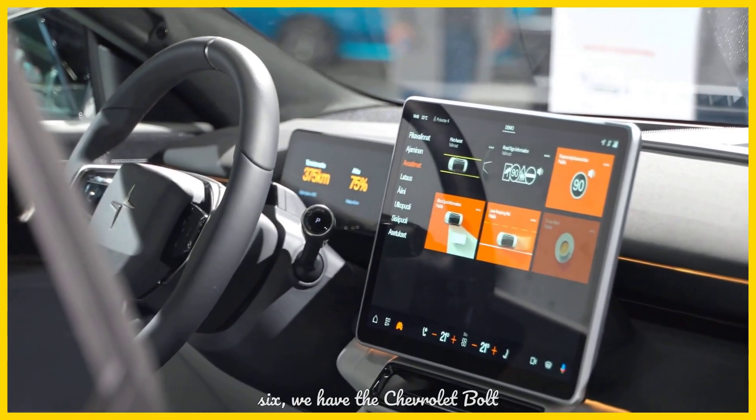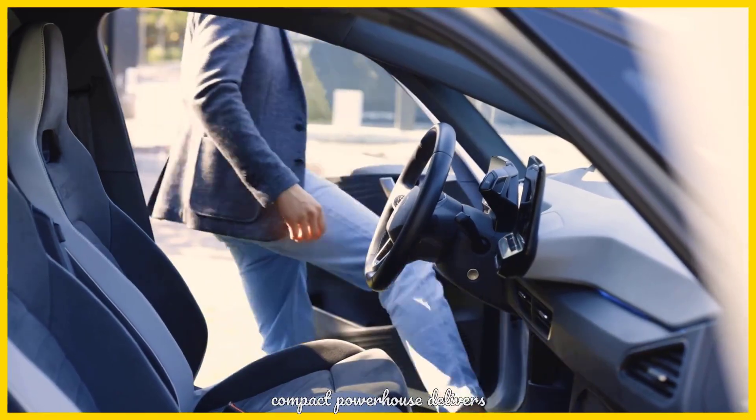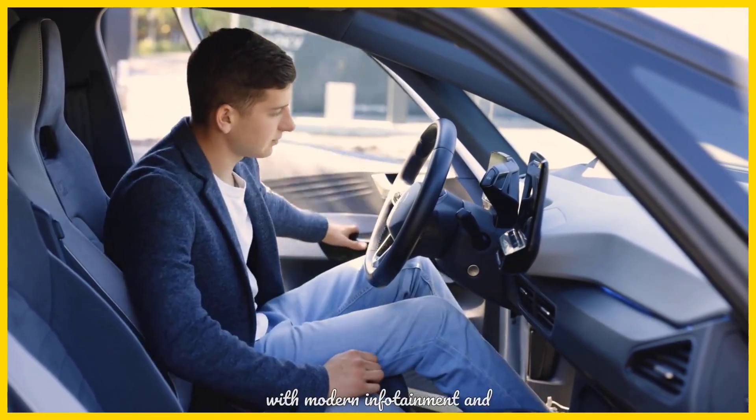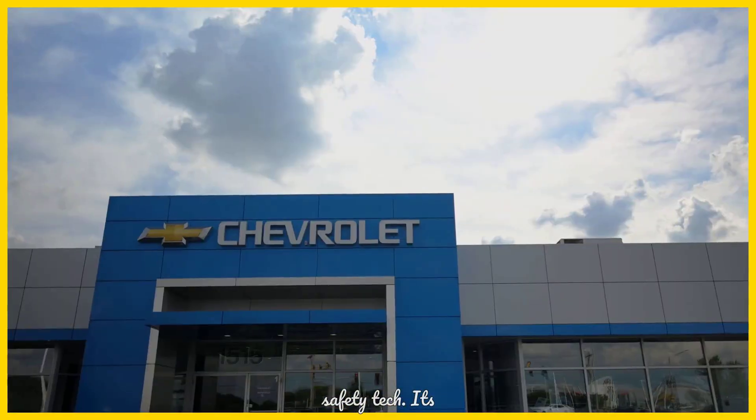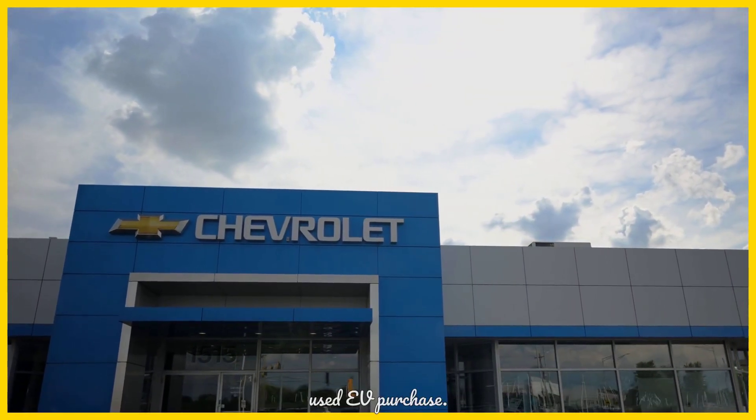Next up at number 6, we have the Chevrolet Bolt EV. This compact powerhouse delivers impressive range for its class, coupled with modern infotainment and safety tech. Its excellent resale value further solidifies its position as a smart used EV purchase.